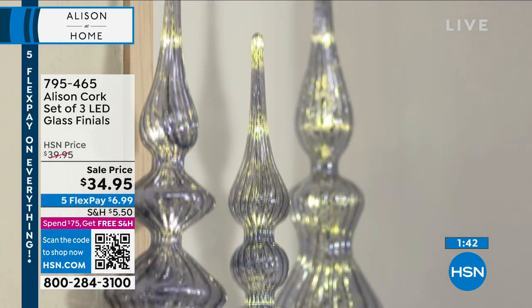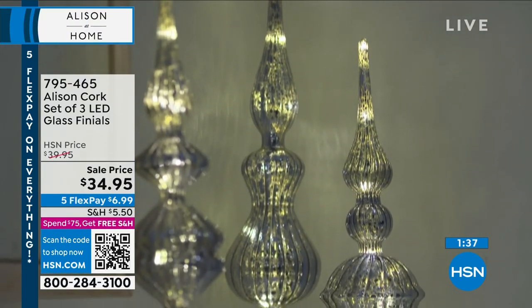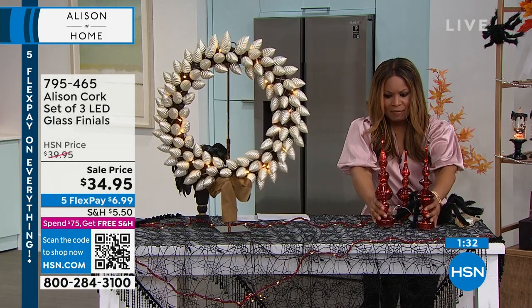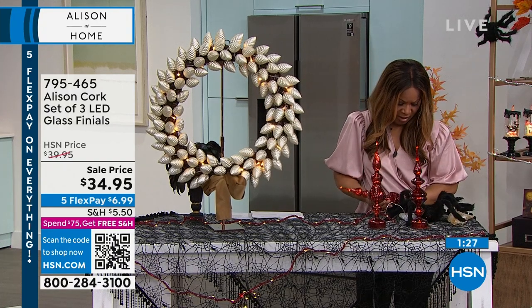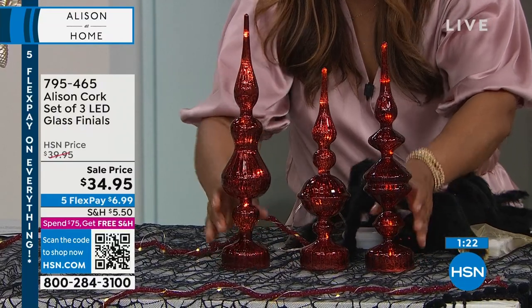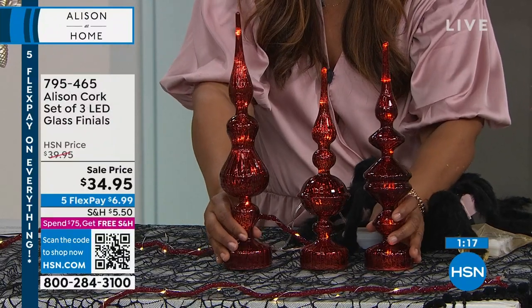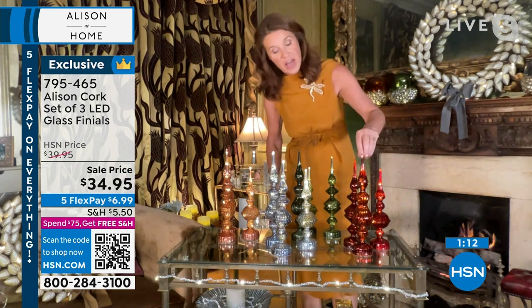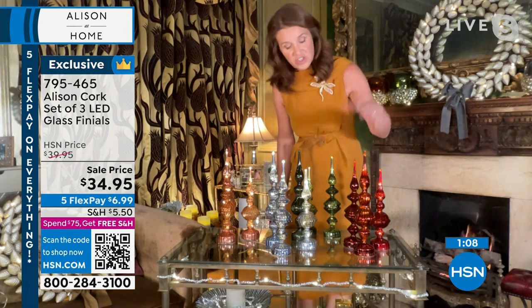I'm going to move this wreath over because it's huge in front of me. Let's talk about these — they're so pretty, made in the look of mercury glass, which is always so extraordinary. You'll get all three. We've had these before and they sold out in a flash, so we brought them back in a slightly different design. They're pretty tall — 13, 12 and 11 inches, just over 13 inches. So over a foot. You've got four colors: chocolate, amber, green, and blue.